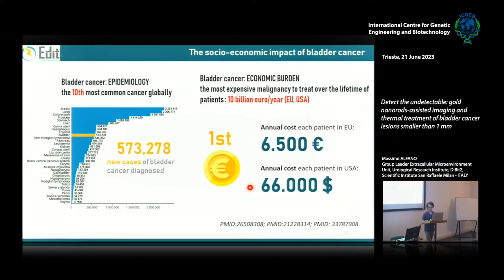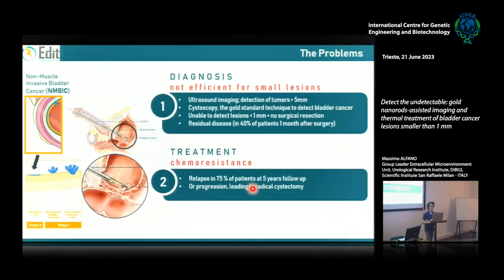Why is bladder cancer so expensive to treat? Because there are at least two unmet clinical needs. The same cancer patient undergoes multiple relapses after the first diagnosis — every couple of years the same patients have a relapse and need to be treated again and again. And if the disease becomes more invasive, the patient has the bladder removed when the tumor becomes muscle invasive.